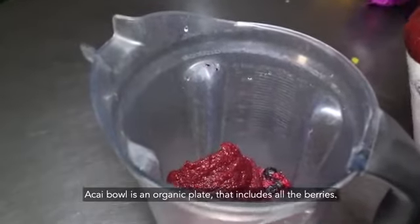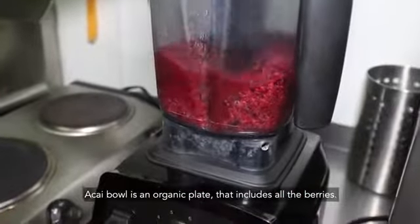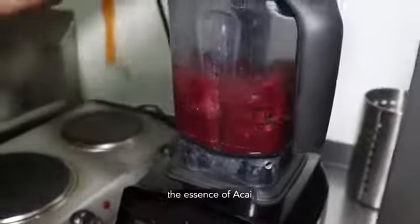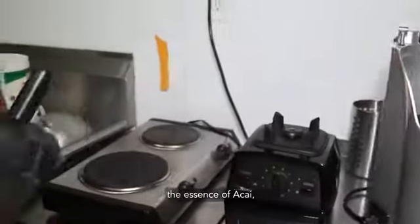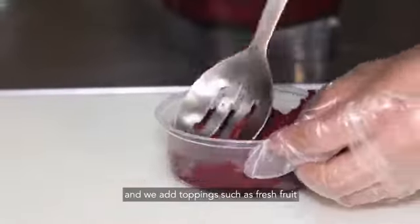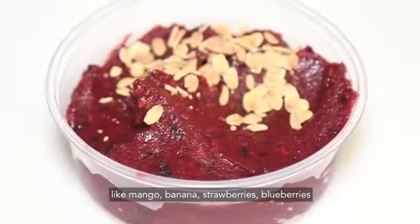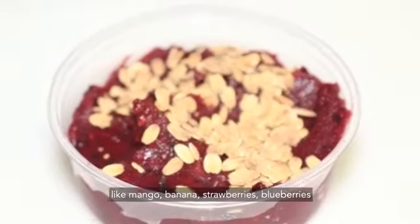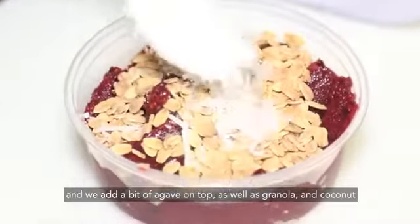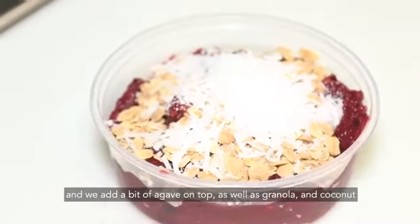The acai bowl is a plate that is organic, that has all the berries and also the essence of the acai. We add mango, banana, blueberries, and a little of the agave, and we also add granola and cocoa.